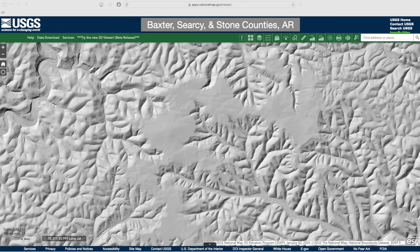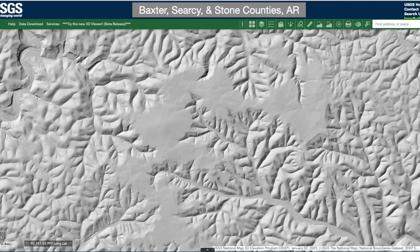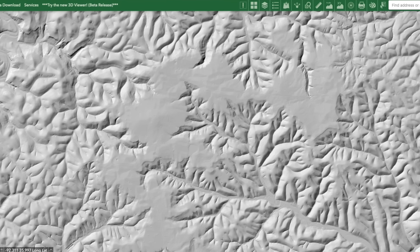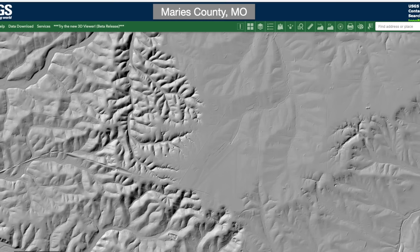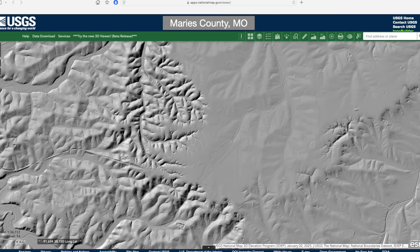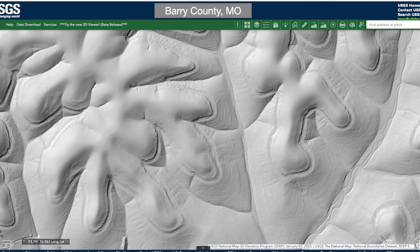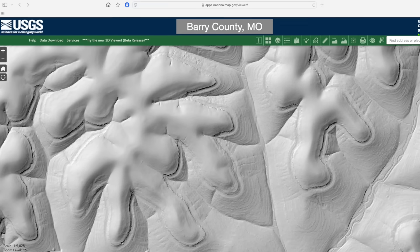Big Flat, Arkansas is almost the opposite of a sinkhole plain, where a flat-lying, erosion-resistant sandstone creates an unusually smooth landform atop the otherwise rugged landscape where this caprock has been eroded away. And here's another example of high flat ground from Missouri.